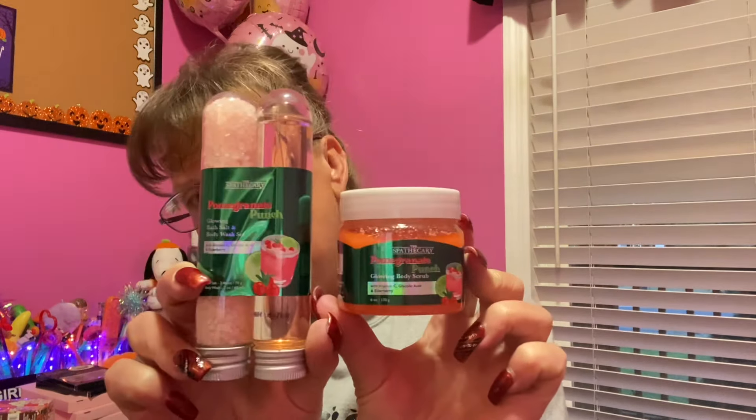Getting two for a buck and a coin made me very happy. They also had a matching glowing body scrub by the same company in a six-ounce container — same packaging, same theme — so great for gift giving. They had the body scrub to match both Pomegranate Punch and Peach Bellini. I can smell the peach through the seal — yummy in the tummy!